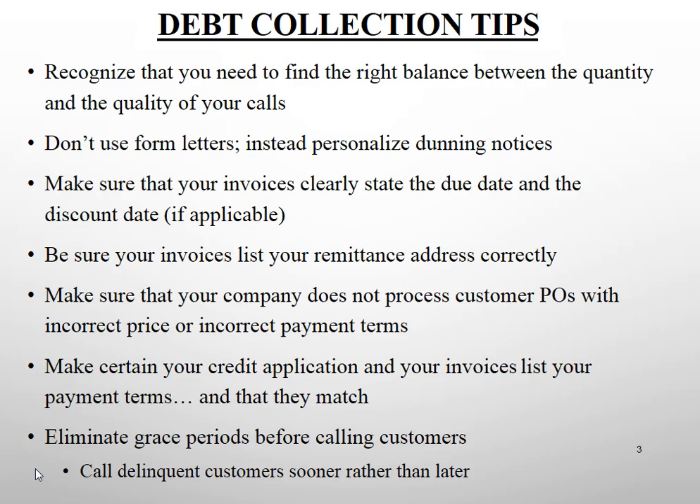Consider eliminating grace periods before calling delinquent customers. If your process says don't call until customers are 10 days past due, recognize there is no benefit to the creditor company in allowing that 10-day grace period. Instead, consider calling delinquent customers as soon as possible — every customer is eligible for a phone call the day they become past due.